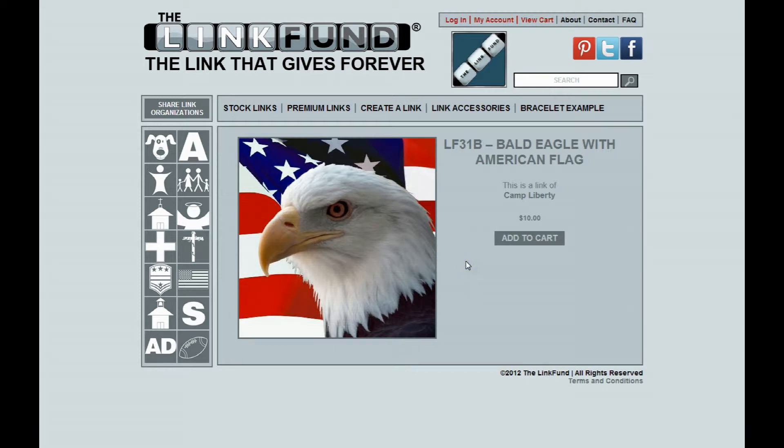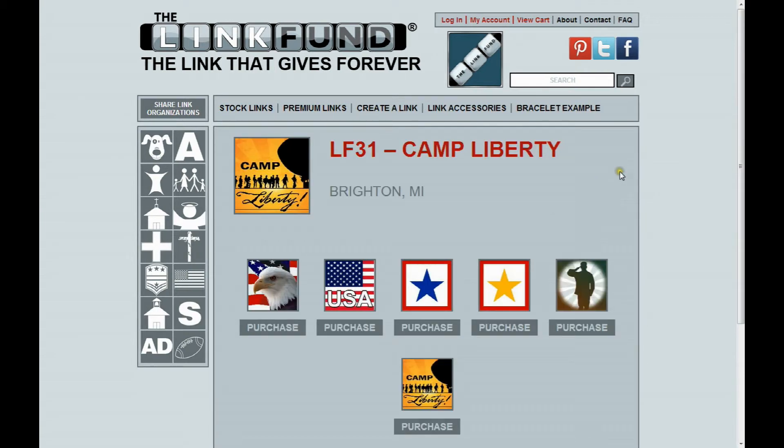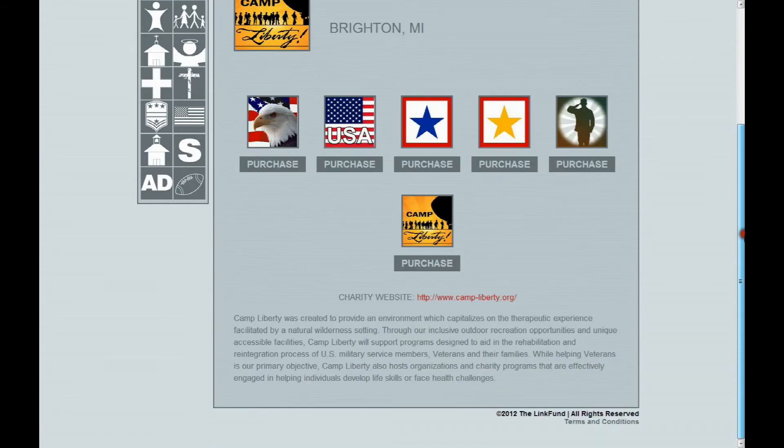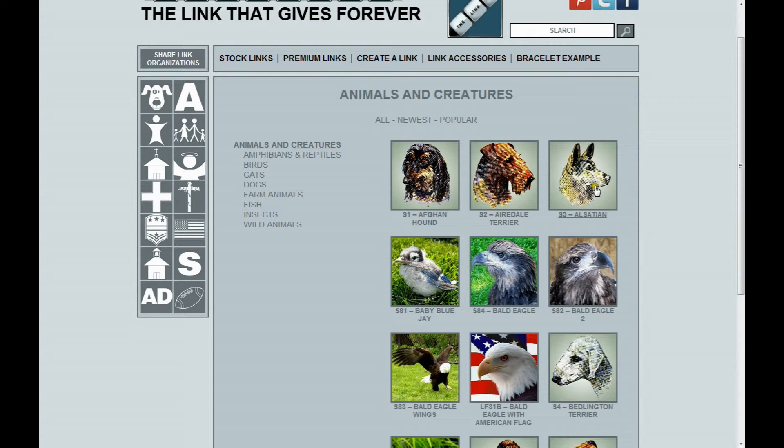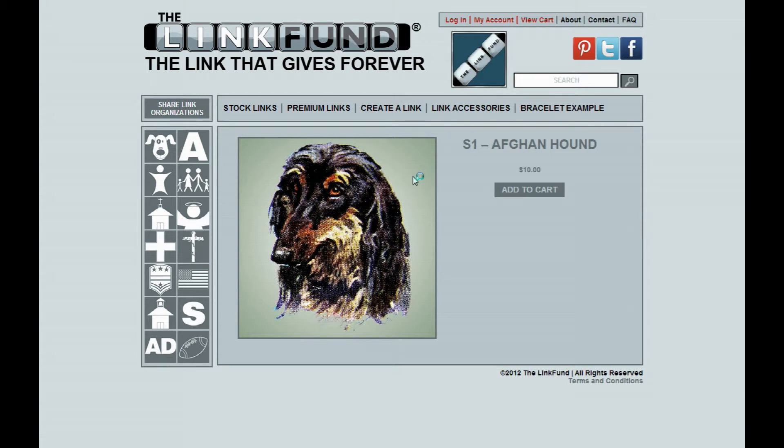You'll see it says Add to Cart, so you or a customer could purchase the link right here. Something also to note: this particular link is associated with a charity called Camp Liberty, so you can click on Camp Liberty and it will take you to their personal page. Now let's go back to the Animals and Creatures category and show you a different kind of link — the Afghan Hound. When you click on that, you can add it to your cart and purchase it, but there's no charity or sponsor associated with this link.